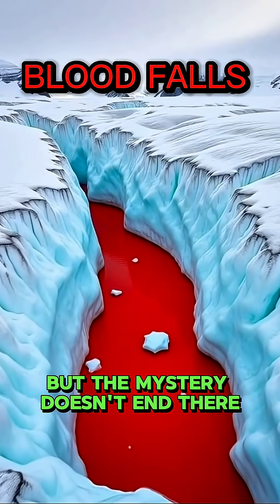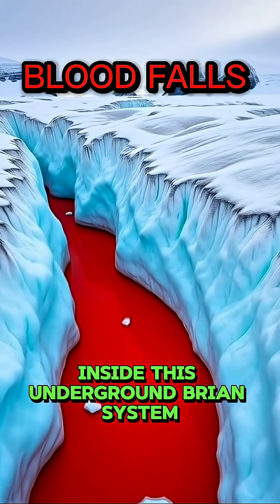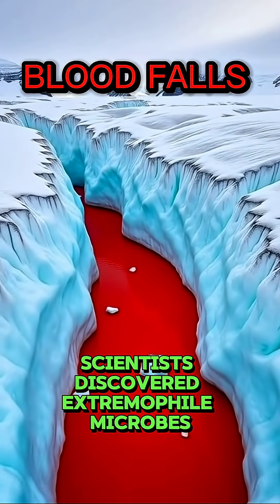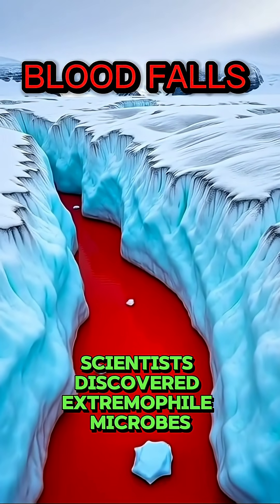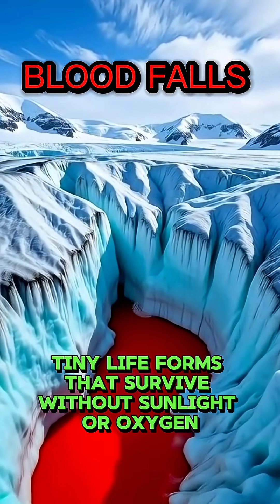But the mystery doesn't end there. Inside this underground brine system, scientists discovered extremophile microbes — tiny life forms that survive without sunlight or oxygen.